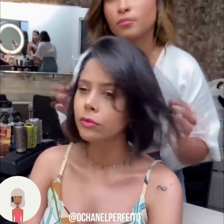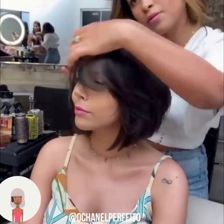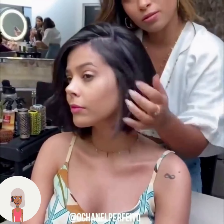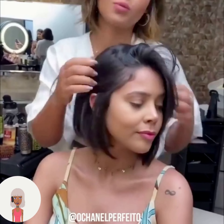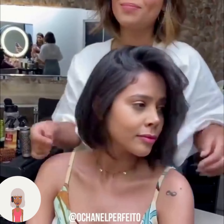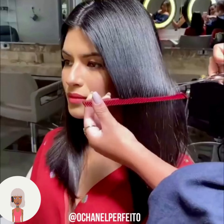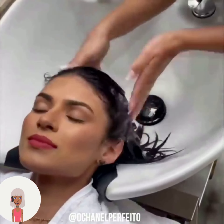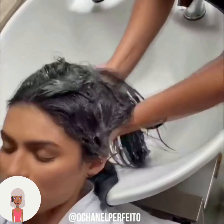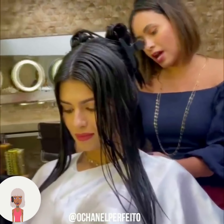Gorgeous classic bob haircuts, off-center parts, beautiful side-swept bangs. We move on to the next transformation — looks like she's also going to be getting a bob haircut.